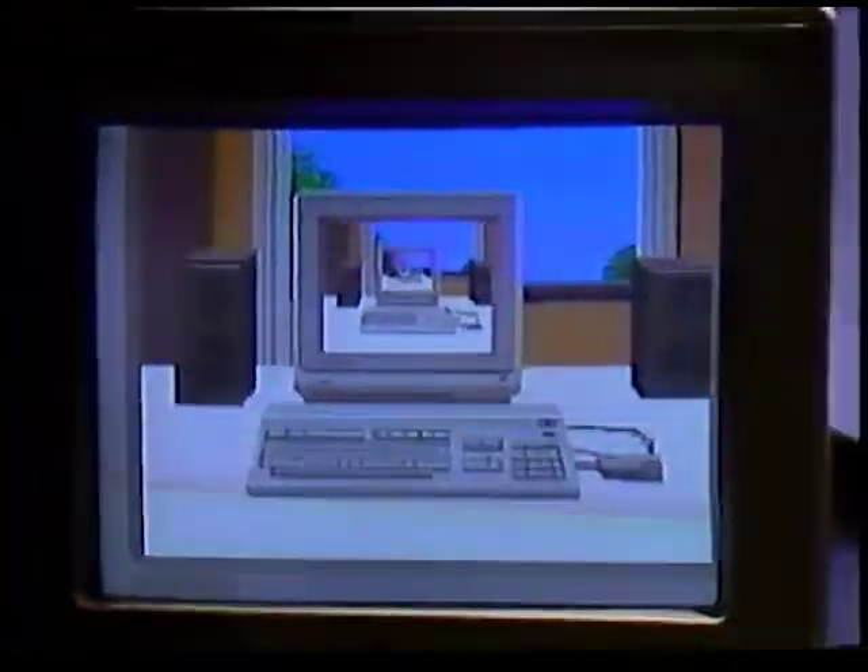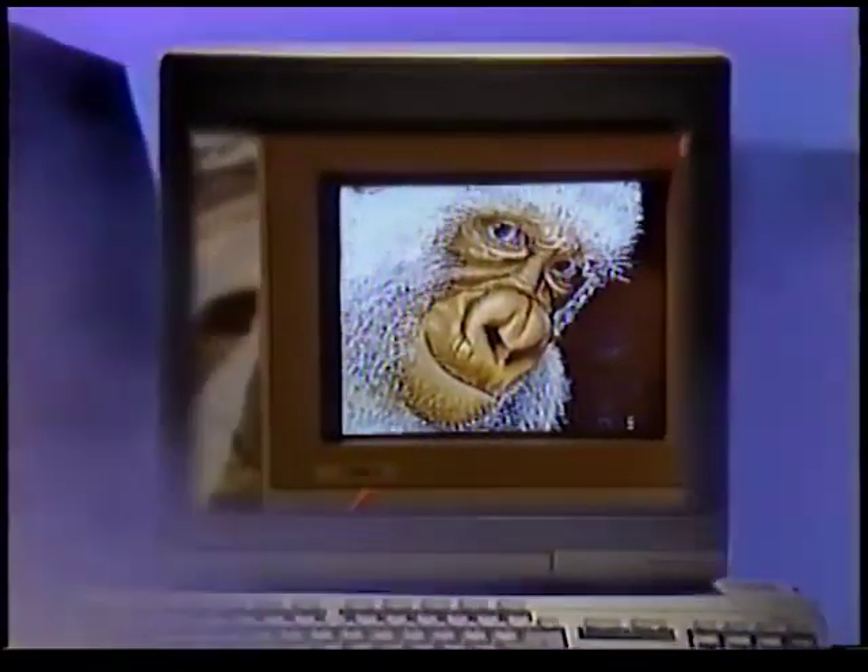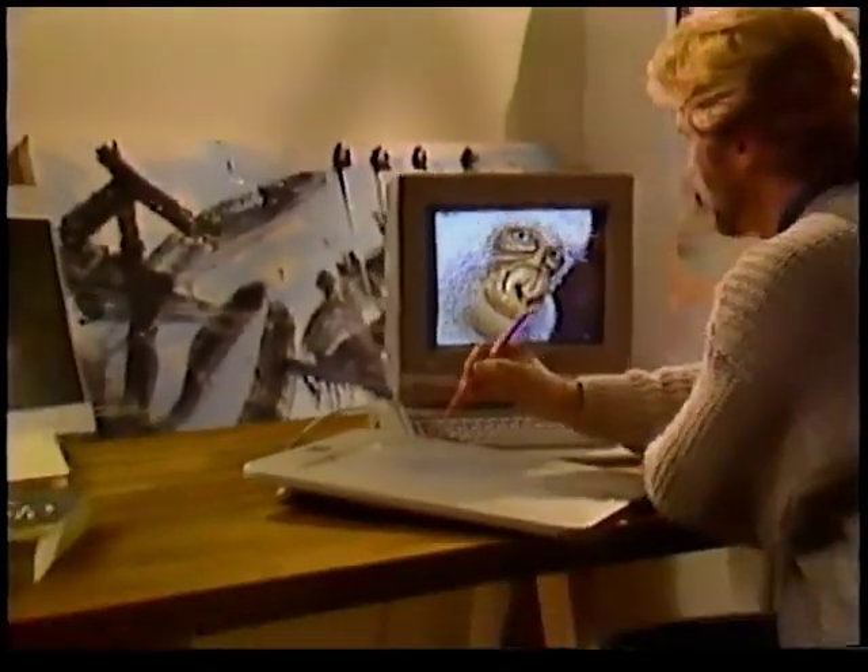And now, you can be everything that I am. I am the Commodore Amiga 500, the ultimate creative computer.